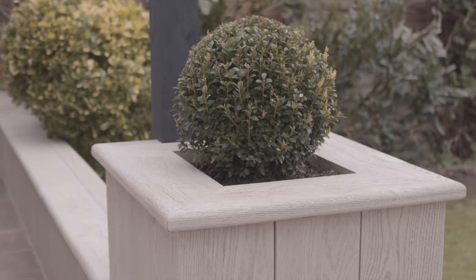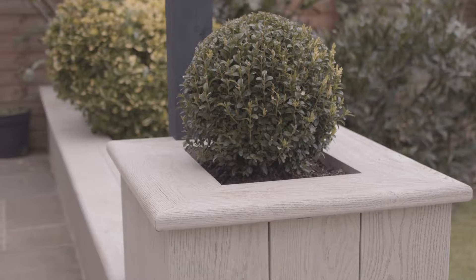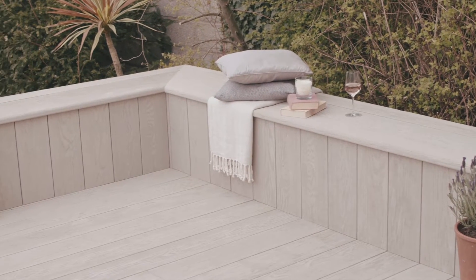It is such a flexible material to work with. We've got planters, we've got steps, we've got seating — and it really is such a quality and versatile product.